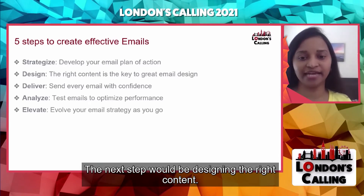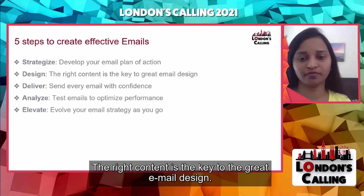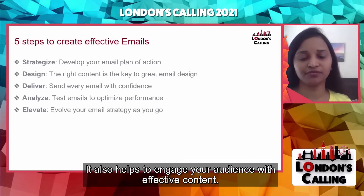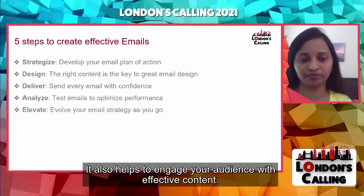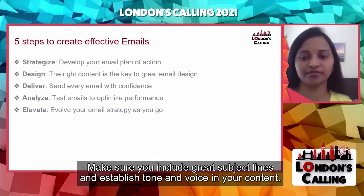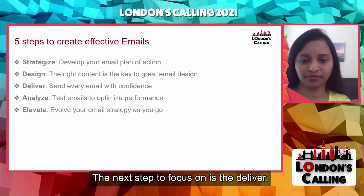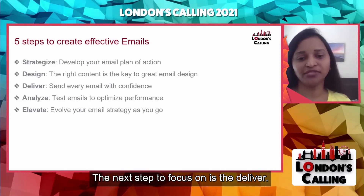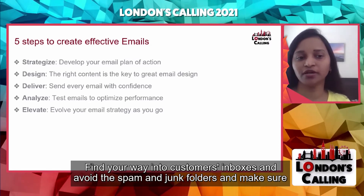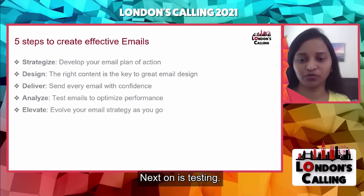The next step would be designing the right content, as the right content is the key to great email design. It also helps to engage your audience with effective envelope and body content. Make sure you include great subject lines and establish tone and voice. The next step to focus on is delivery — find your way into customers' inboxes and avoid the spam and junk folders. Make sure you do IP warming right and have the SAP and all attributes configured properly.